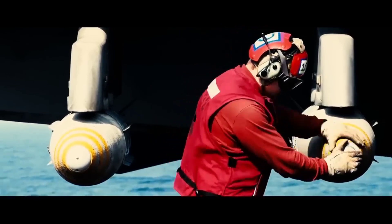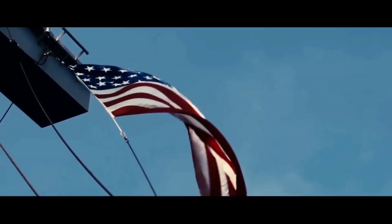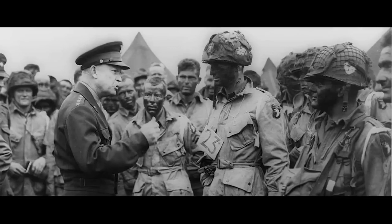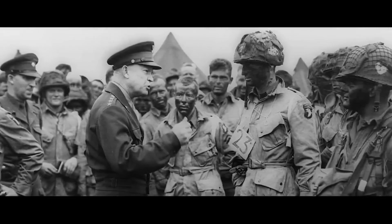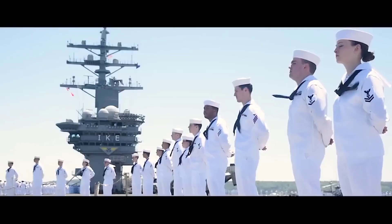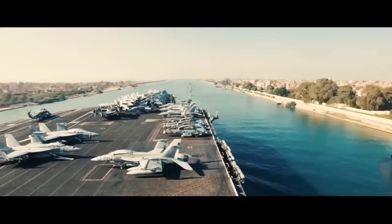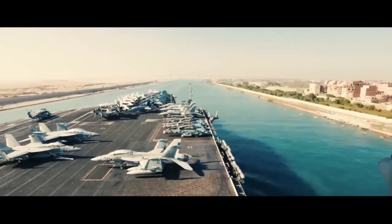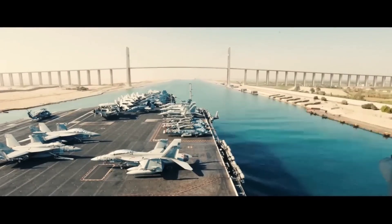The story of the USS Eisenhower begins with its commissioning on October 18, 1977. Named after the 34th President of the United States, Dwight D. Eisenhower, this carrier has been a stalwart guardian of American interests on the high seas. Built by Newport News Shipbuilding in Virginia, the USS Eisenhower has a storied history that spans over four decades, marking its presence in key moments of global maritime operations.